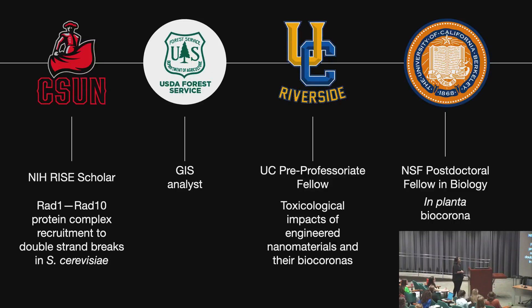I then did an REU-type thing with the Forest Service, getting some environmental exposure and making maps of invasive species. That was really cool. During my time at CSUN, I got exposed to nanotechnology and really wanted to explore that more. So at Riverside, I did a lot of toxicological assessments of engineered nanomaterials and their BioCoronas, and I'm trying to follow that up now in plants.